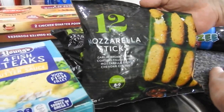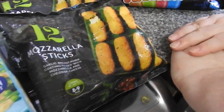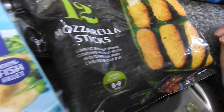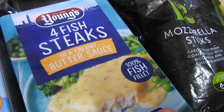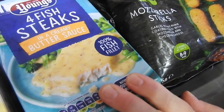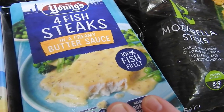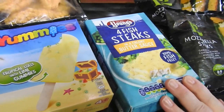These mozzarella sticks — they've got garlic breadcrumb on them, so they're going to be favoured by my six year old. Next to that we've got fish steaks in a creamy butter sauce. Don't be disgusted guys, but we like these on top of a jacket potato with cheese on top of that — oh my god it's so nice, don't knock it until you've tried it.